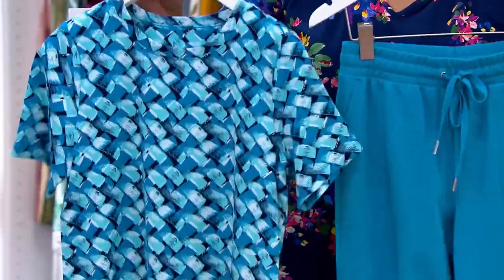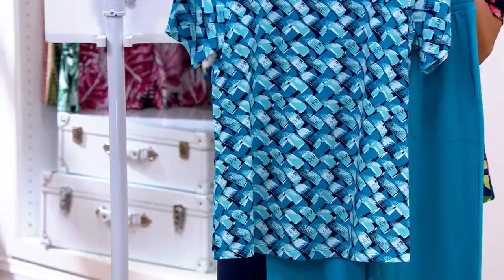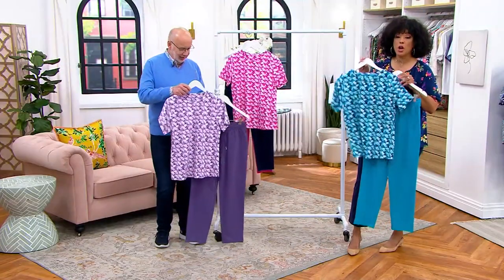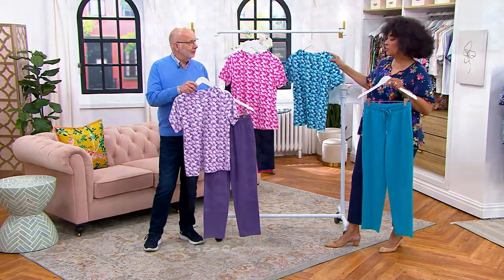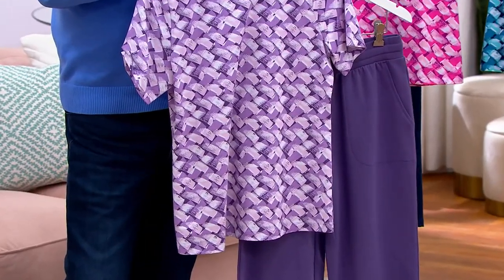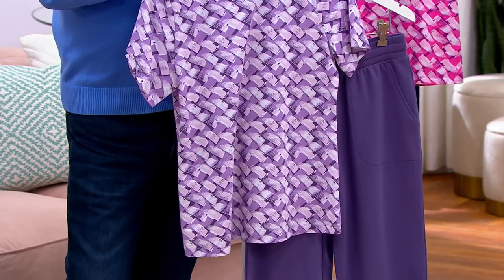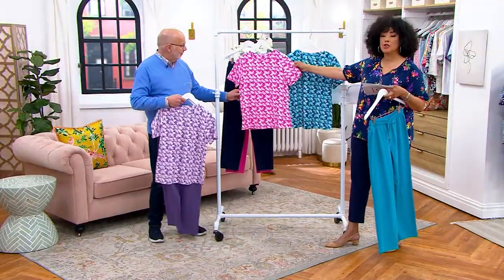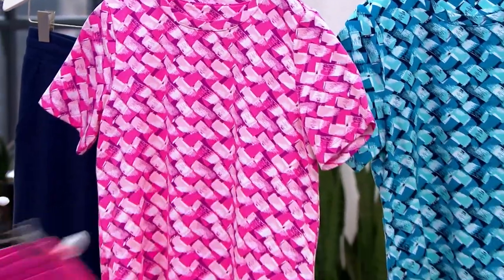Whether it's May or June and it's hot, you'll love the printed jersey and these pants. It's such a perfect match. The colors are orchid for your purple, blossom for your pink, and teal as well.